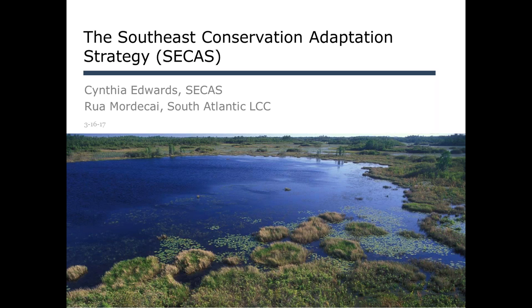I'll continue the conversation with some of you next Tuesday at your Blueprint workshop.